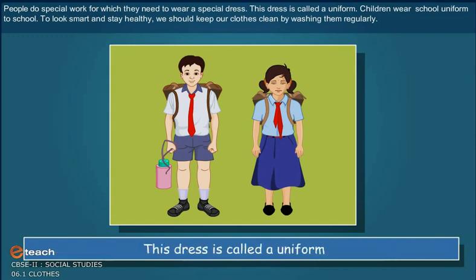This dress is called a uniform. Children wear school uniform to school. To look smart and stay healthy, we should keep our clothes clean by washing them regularly.